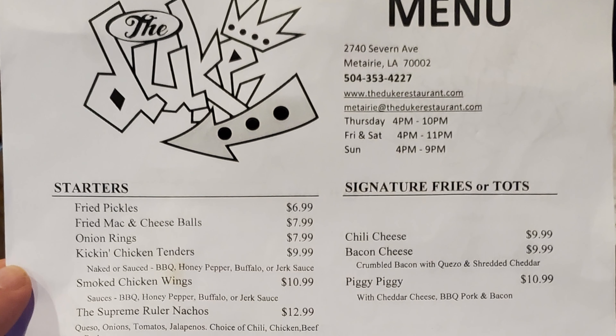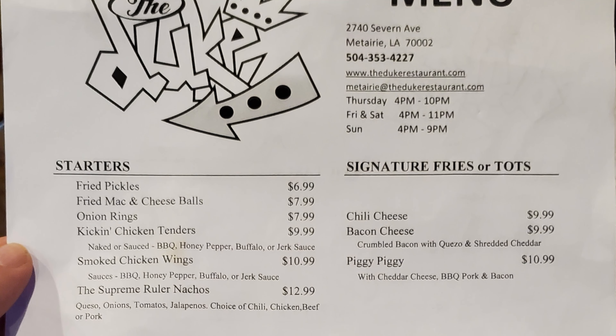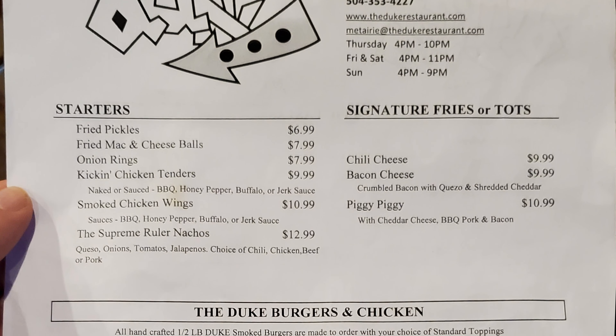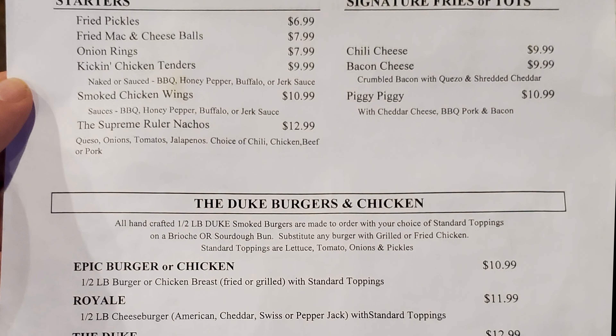So let's take a look at the menu now. We have starters with fried pickles, fried mac and cheese balls, onion rings, kickin' chicken tenders, smoked chicken wings, the supreme ruler nachos. Then we have our signature fries or tots with chili cheese, bacon cheese, and piggy piggy.